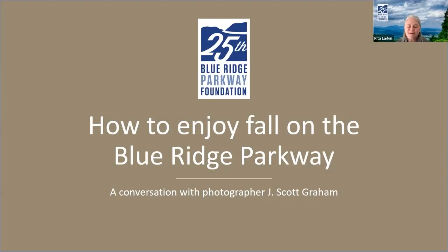Thank you for joining us for how to enjoy fall on the Blue Ridge Parkway. It's easy to enjoy fall if you're out there, but it's easier if you have tips, especially from someone like Jay Scott Graham. He's a photographer. If you've ever visited any of the park service stores or visitor centers along the parkway, I'm sure you've seen his work — calendars, puzzles, everything else. Great photos from the parkway, from the Smokies. He even does stuff in the Caribbean. He is just an astonishingly good photographer.